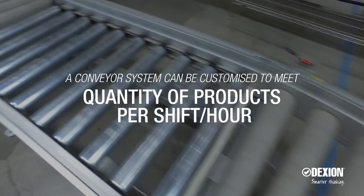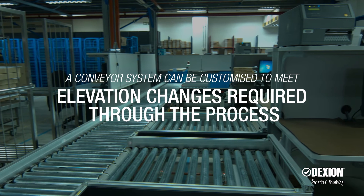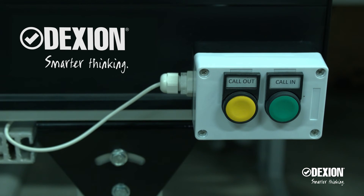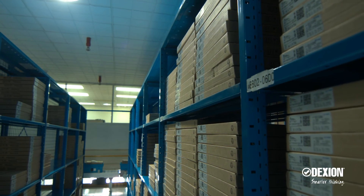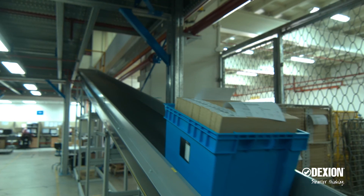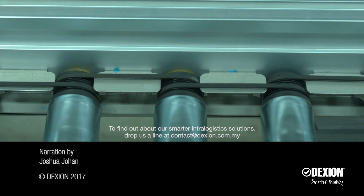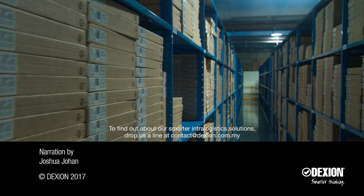Even with the packing area approximately half the size of a futsal court, the benefits of incorporating a conveyor into the business have brought about significant advantages. A conveyor system can be customized to meet any industry's materials handling needs. If you are seeing a significant increase in orders and need to improve the productivity and efficiency of your warehouse, it may be time to consider investing in a conveyor system. Contact us at dexion.com.my to find out about our smarter intralogistics solutions.